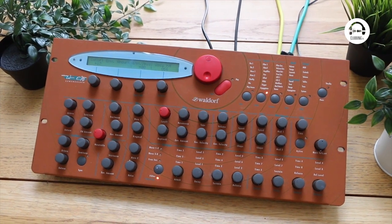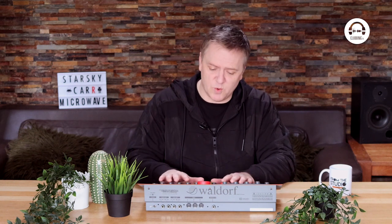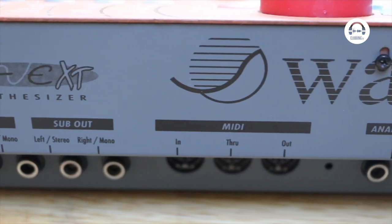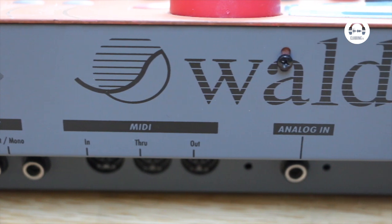Now this is the 10-voice version and there is a 30-voice version because it's 8-part multi-timbre. So with 30 voices you can pretty much do a whole track on its own, although the sound is so distinctive you never really want to use more than one or two. On the back we've got two main outputs, a stereo analog in so we can bring other sounds through this crunchy digital filter, plus MIDI in, through and out.